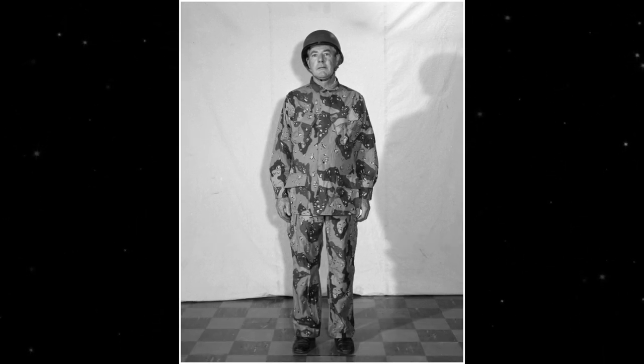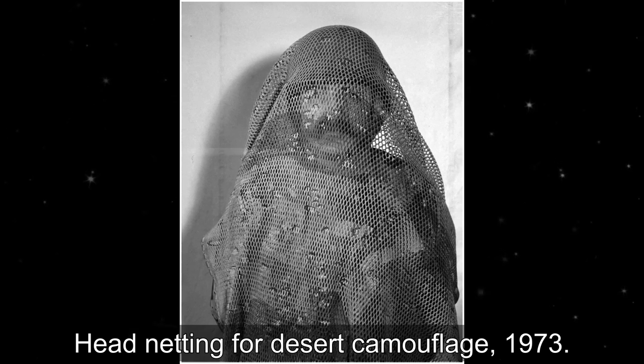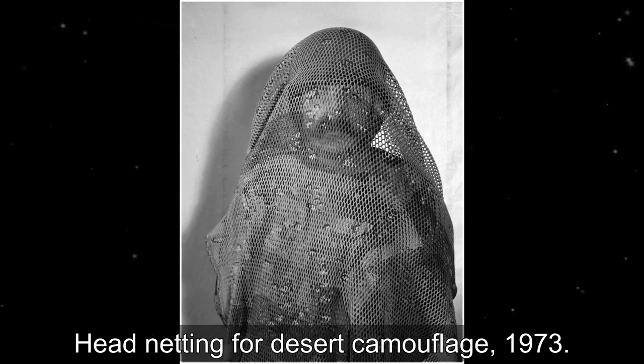The U.S. Army Research Institute of Environmental Medicine was established at the center, and the Food and Container Institute and the Navy Clothing and Textile Research Facility moved there as well. These changes were made to keep up with soldier combat needs and technological advancements between the 1960s and 2000s.